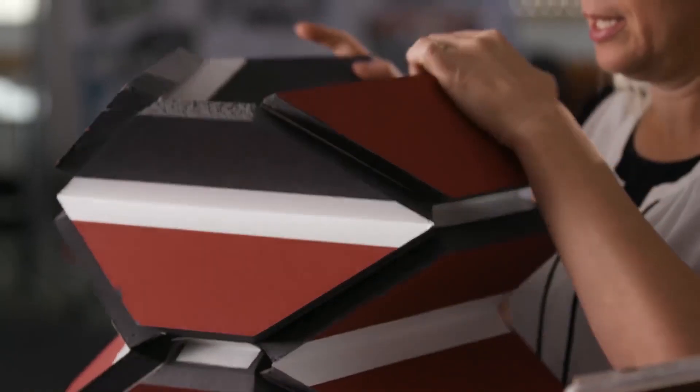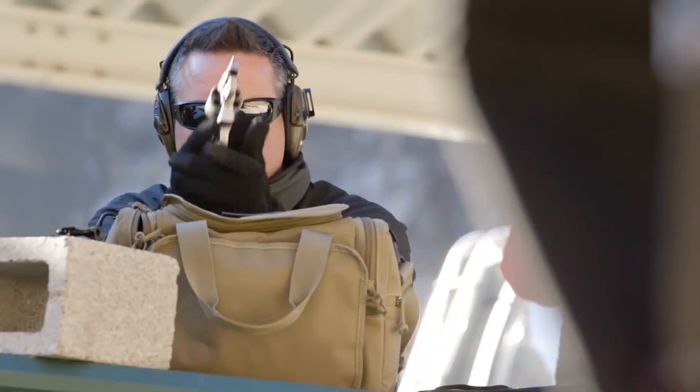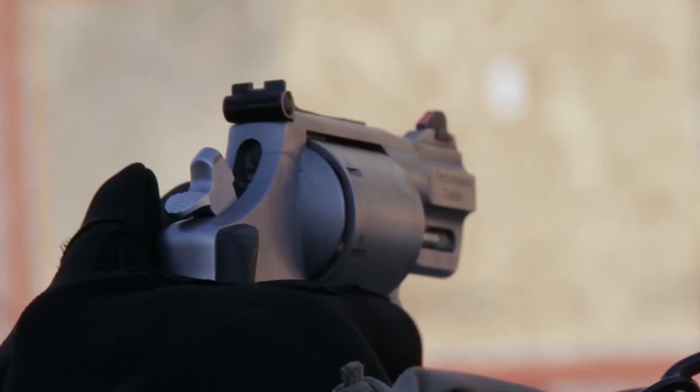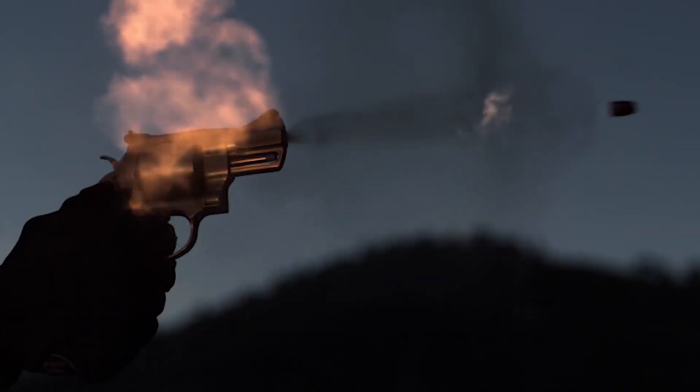It has 12 layers of Kevlar, and just as important, when unfolded it has an expansive size that can house two to three officers, thus offering more protection than your standard police shield. Number 9.